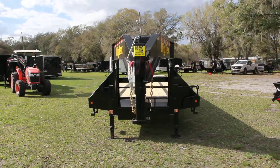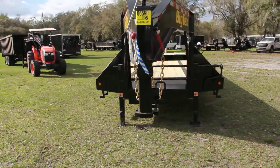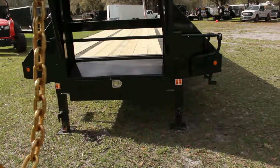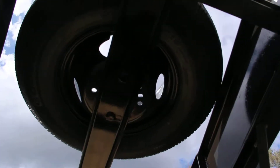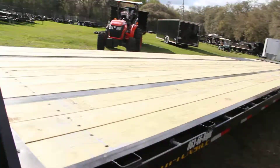Here I have an 8.5x40 BigTex Gooseneck Equipment Trailer with an all-steel frame, tool blocks, a spare tire mount with a spare in it, recessed LED lighting all around, and all DOT approved lighting.